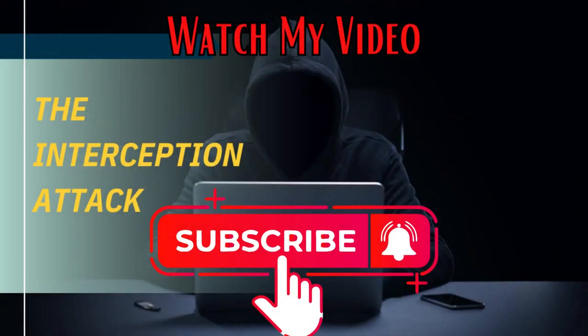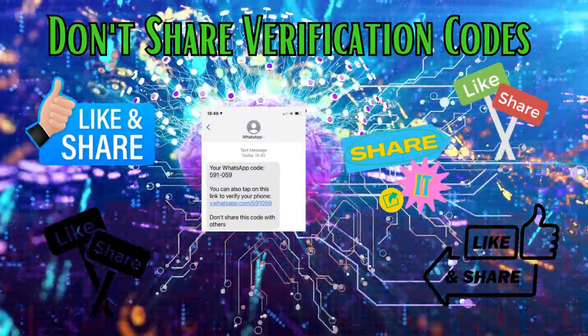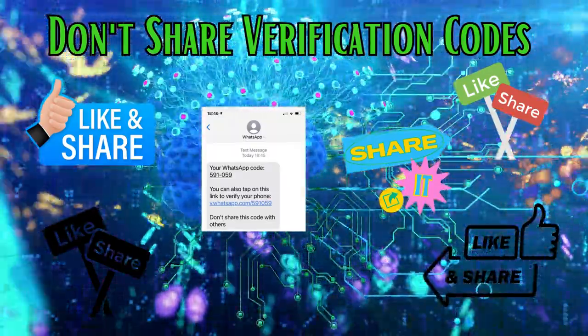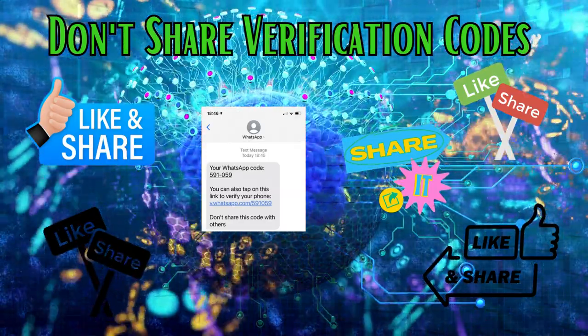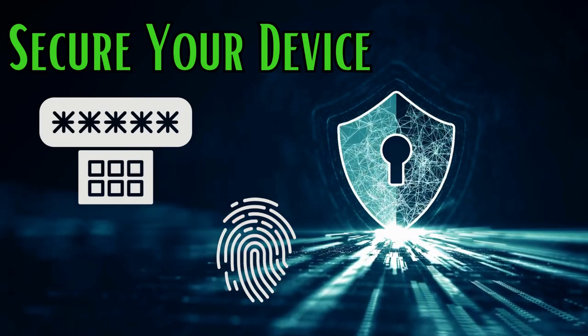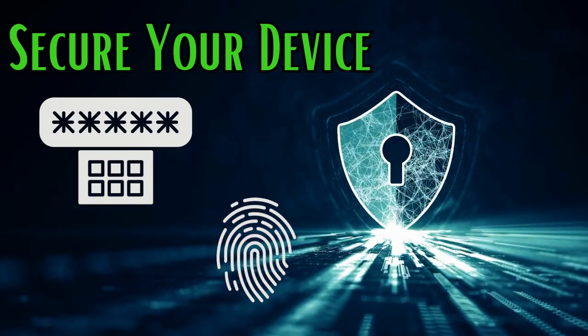Watch the linked video on how a hacker can steal your money in 15 days or less. Don't share verification codes — avoid sharing the six-digit verification code that you receive via SMS or call. This code is meant for you and you alone. Secure your device: use a strong device lock — PIN, pattern, or biometric — to prevent unauthorized access to your device.